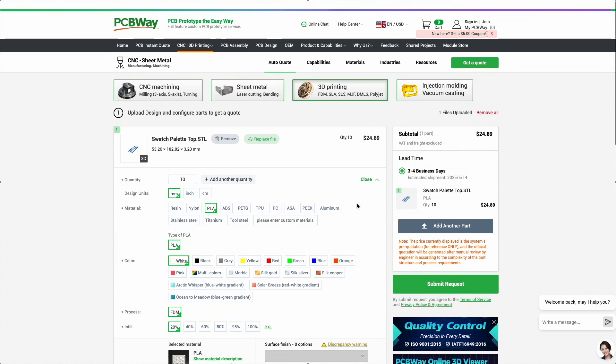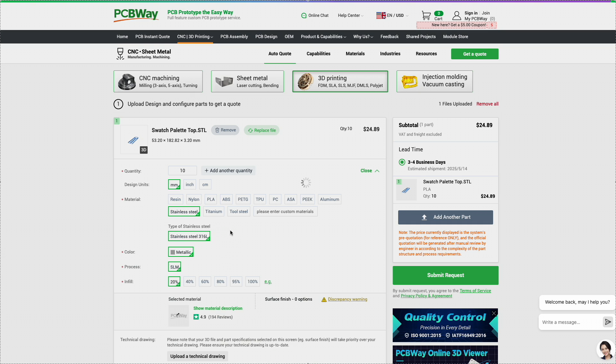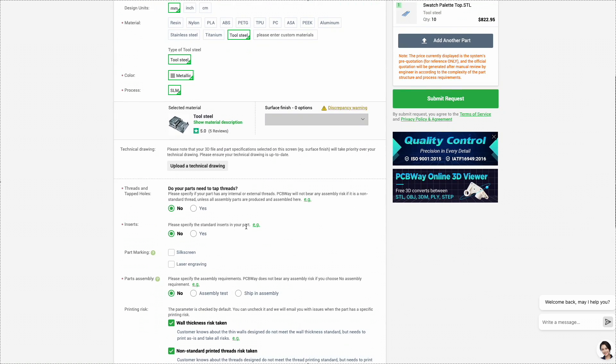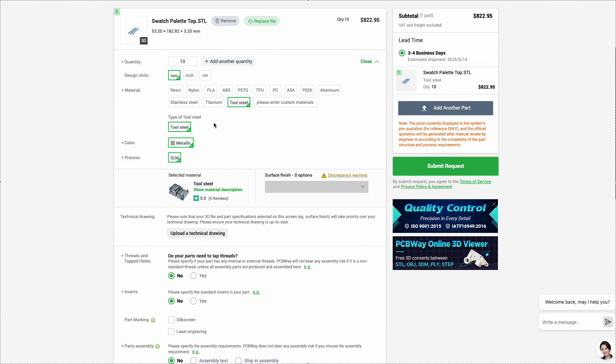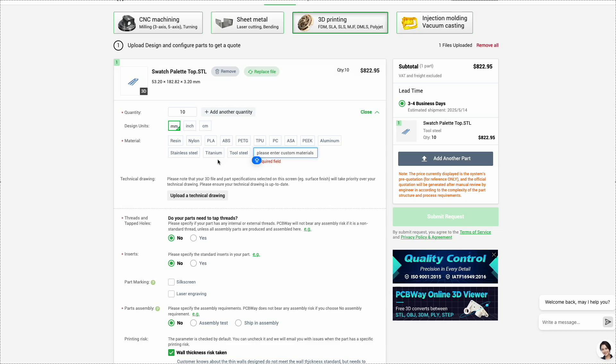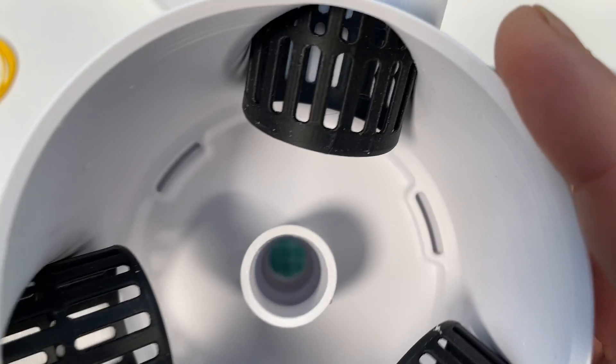So if the initial price looks too high, don't worry. Just place the order and wait for the final calculation. They also offer a wide range of post-processing options like polishing, painting, and anodizing to give your parts a truly professional finish. With PCBWay, you get a reliable partner to bring your ideas to life, from prototype to final product.